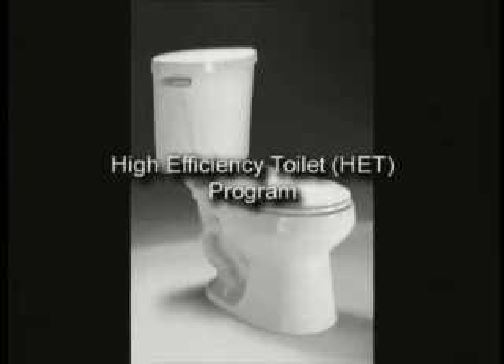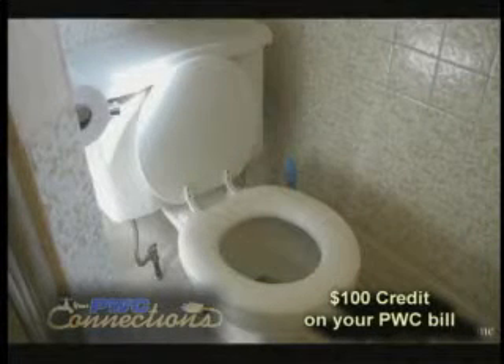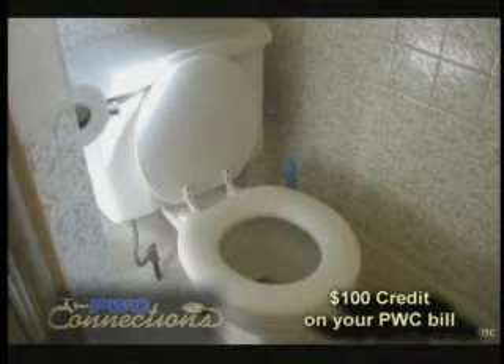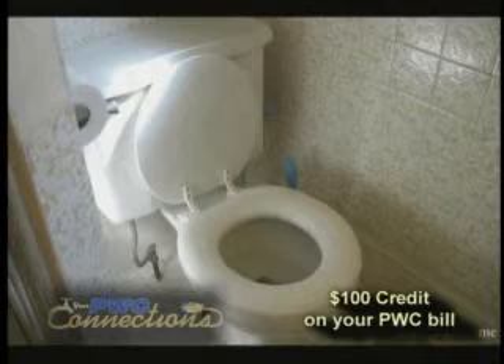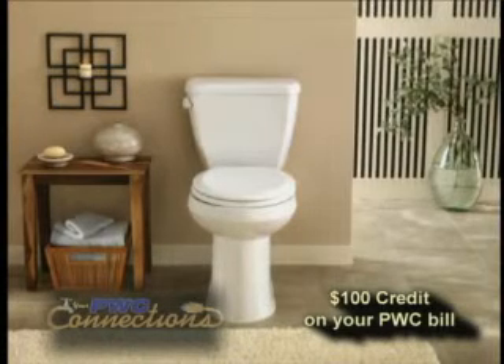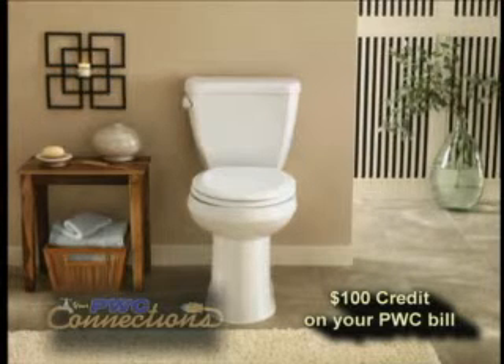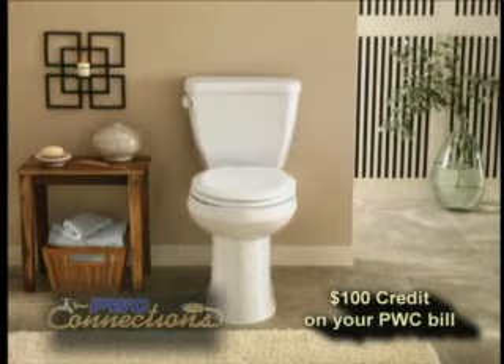The High Efficiency Toilet Program will offer the consumer a $100 bill credit on their water and sewer bill from Public Works Commission, if they replace a high flush toilet — which is typically 3.5 gallons per flush — with a newer high efficiency low flush toilet, which is typically 1.6 gallons per flush or lower.